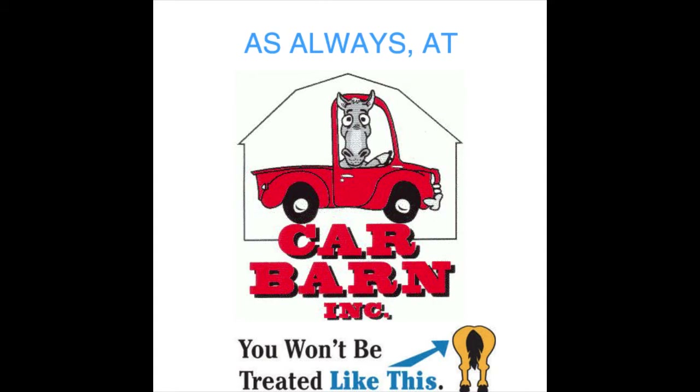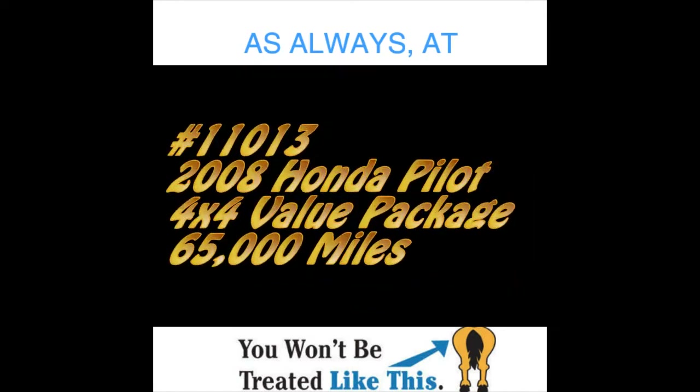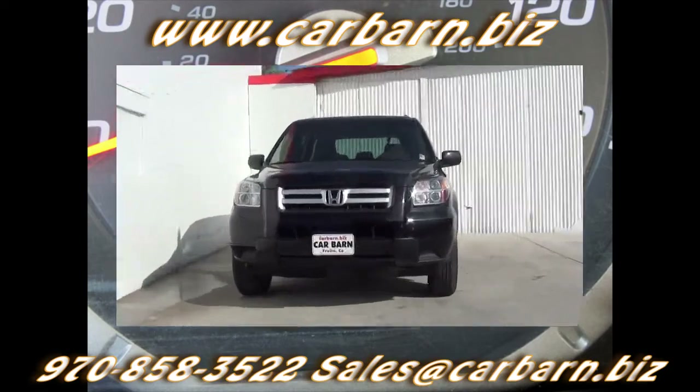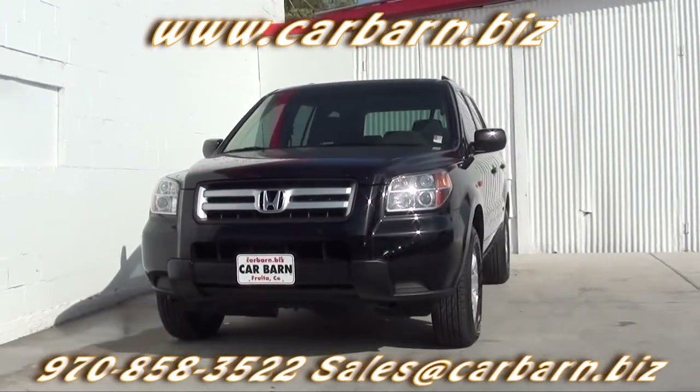As always at Carbarn, you'll never be treated like this. Hi, Kevin here at Carbarn in Fruita, Colorado. Thanks for taking the time to look at my 2008 Honda Pilot.